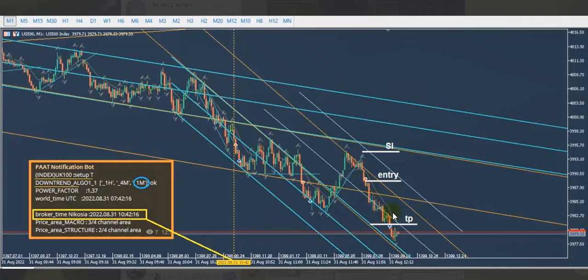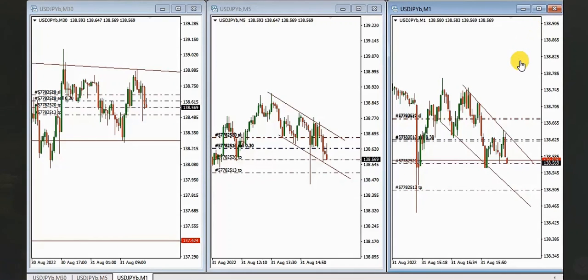The next trade is from MF, who is shorting the US dollar / Japanese yen. The macro 30-minute chart shows the pair is in consolidation, but the candles show a downward move toward and testing this key area. On the five-minute chart there is a structural channel, and the one-minute chart shows a trendline.